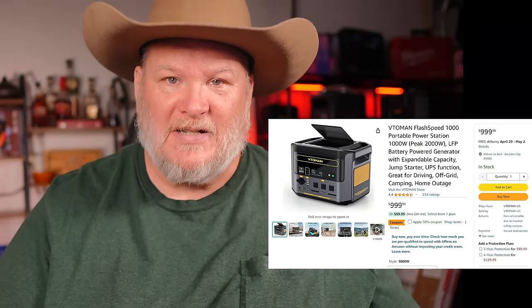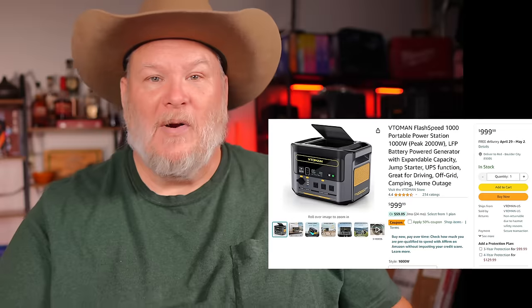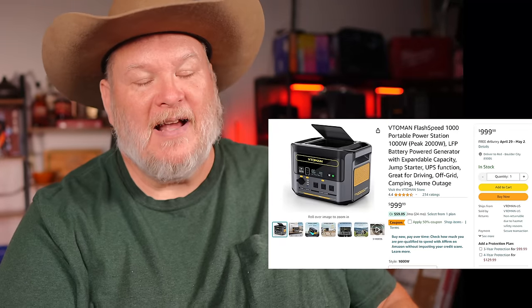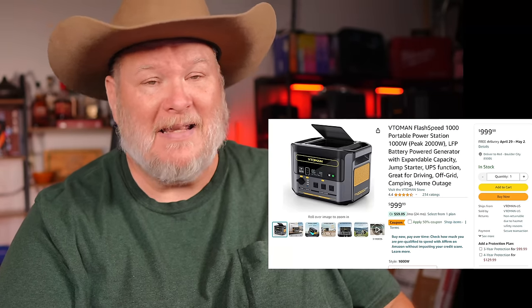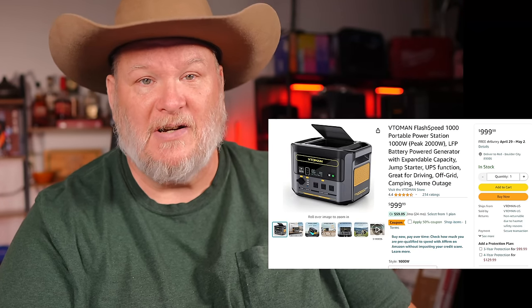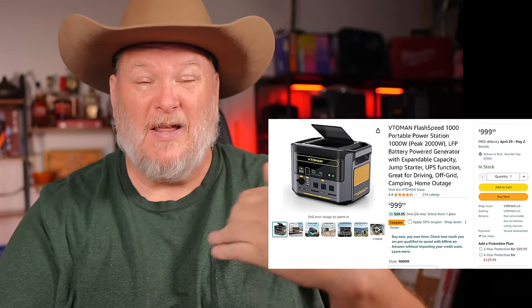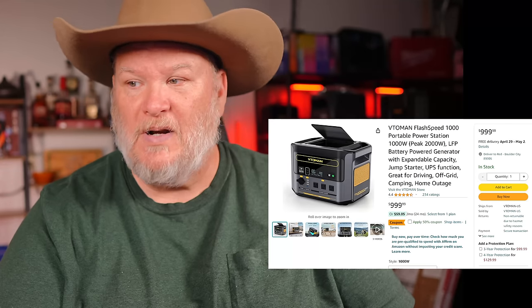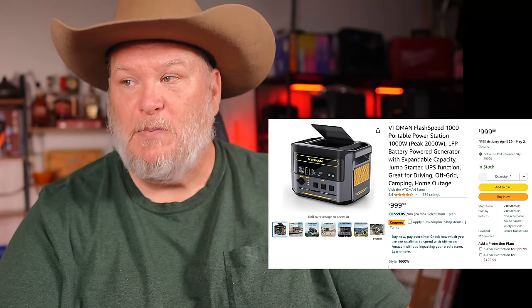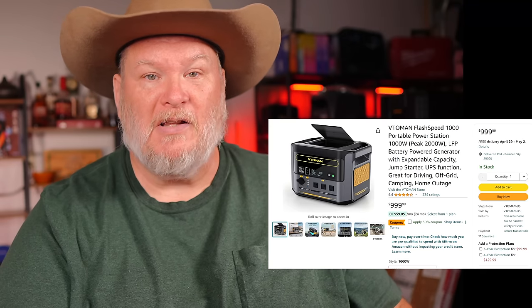Normally $1,000 on this. It's coming in with a 50% off coupon down to $500, but we're not stopping there. They gave me an extra 3% coupon code — that's 15 bucks — knocking it down another $15. You're going to get this cheaper than anybody else because they're not giving this out to everyone. So you drop it 50%, add the coupon code, and that takes it down to $485 for a 1,000-watt continuous, 2,000-watt peak unit that can also be used as a jump starter and can add a battery. This is a great unit.